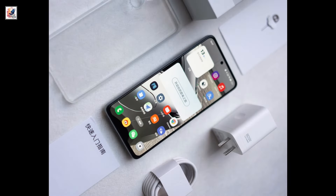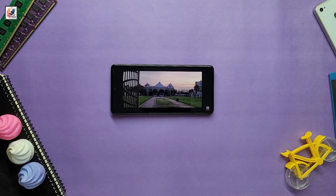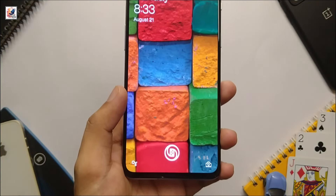The OnePlus Nord CE4 Lite features a flat 6.67-inch OLED panel with Full HD+ resolution and up to 120Hz refresh rate with 1,200 nits, along with an in-display fingerprint sensor.